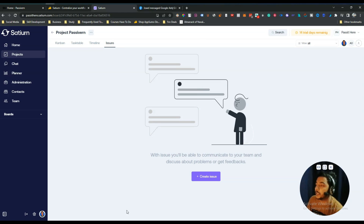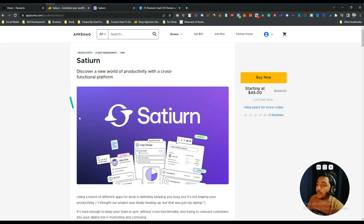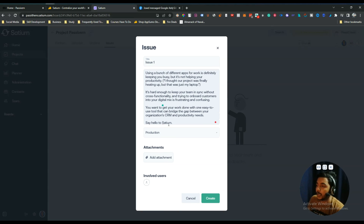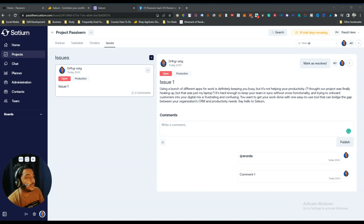There is also an Issues section where you can create new issues. Click to create, give it a name like 'Issue One', add a description, select commercial or production, add an attachment, and add involved users, then click Create. The issue is created and you can comment on it and assign people to it directly from here.